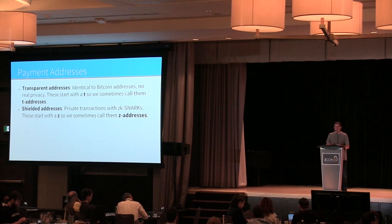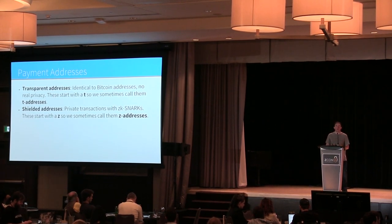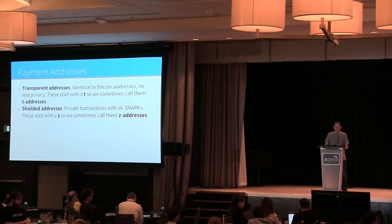Shielded addresses are basically what we built Zcash for. They use ZK-SNARK cryptography to protect people's privacy, so transactions involving Z-addresses have very strong privacy guarantees — the strongest we can make on-chain. We sometimes call them Z-addresses. Things get complicated when transactions involve both transparent and shielded addresses; the privacy implications aren't always clear, which isn't ideal user experience.